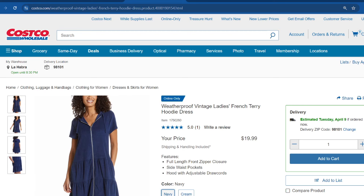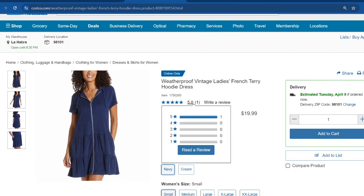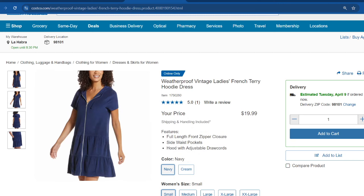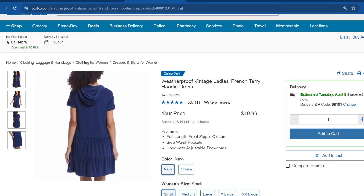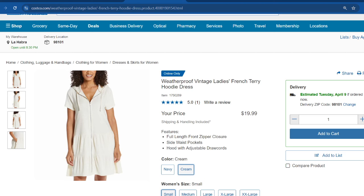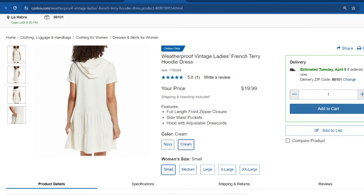I also found this Ladies French Terry Hoodie Dress, which seems to have really good reviews. It's a flowy dress with a little hoodie — you could wear it with sneakers or style it up with heels. It's selling for $20. They have it in navy and in cream, with sizes from small all the way through extra extra large.